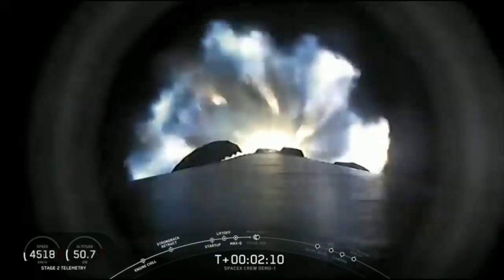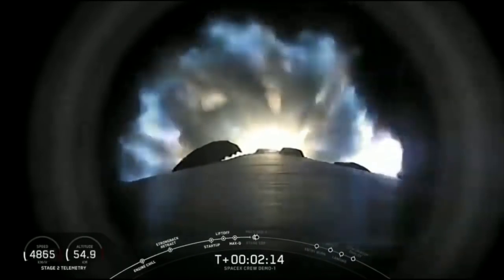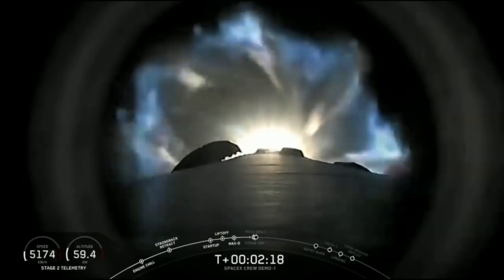That will be at 2 minutes and 46 seconds. So stand by for main engine cutoff, stage separation, and second engine start coming up in just about 20 seconds from now.